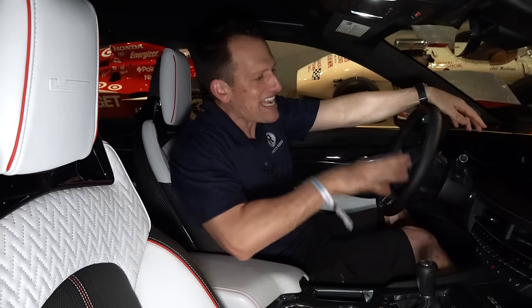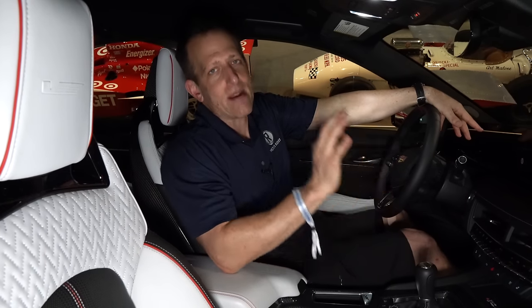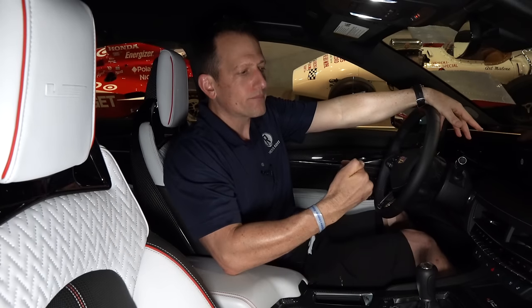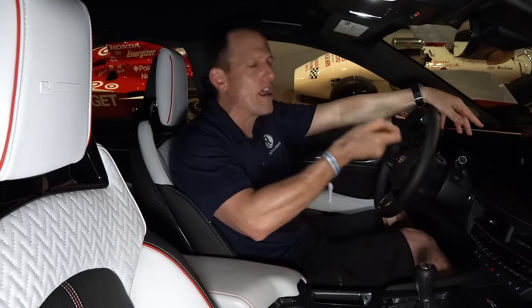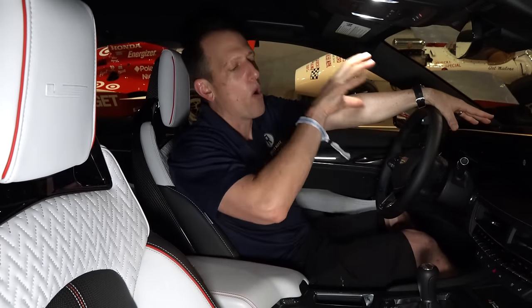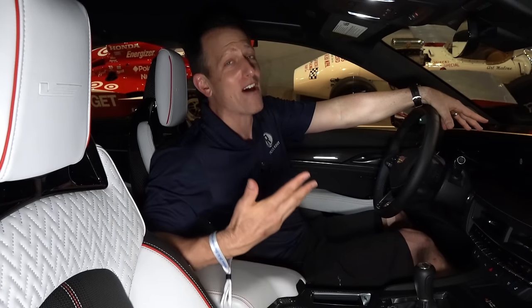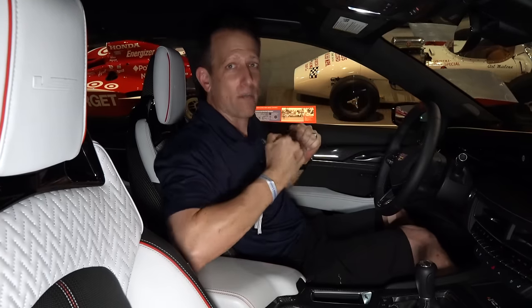One thing I want to mention that I can't show you right now is the updated performance data recorder. In the past, you would need a laptop because you would have to take out the SD card, put it into your laptop and see all the information. Now you don't need that anymore — you could analyze everything within the car and it'll even give you tips on how to turn quicker laps. To me, that's worth its weight in gold. No sunroof — I don't care, because you've got plenty of room to get the helmet on.